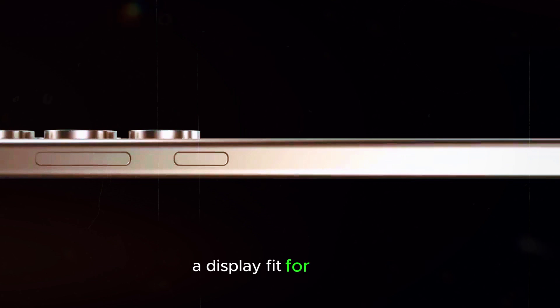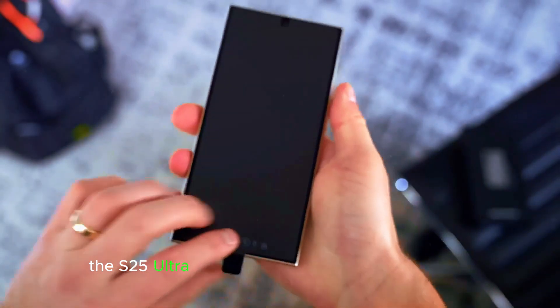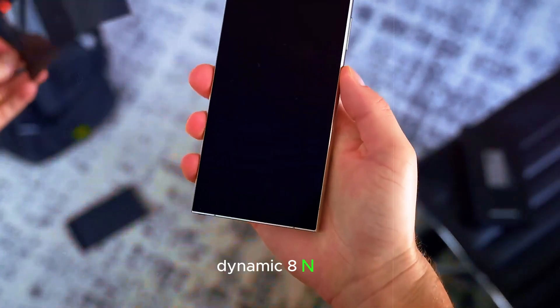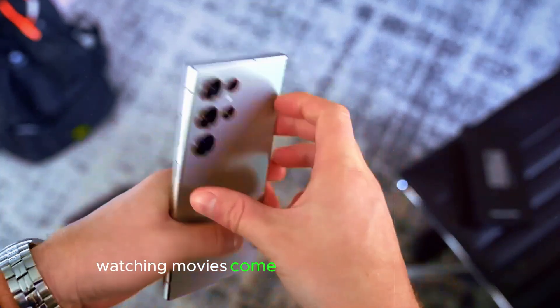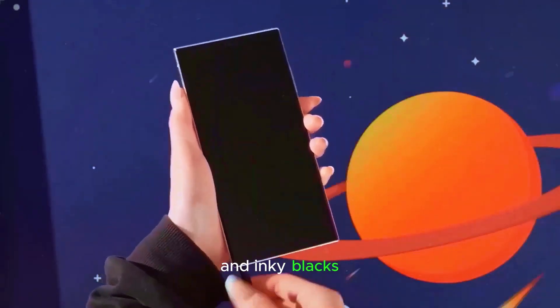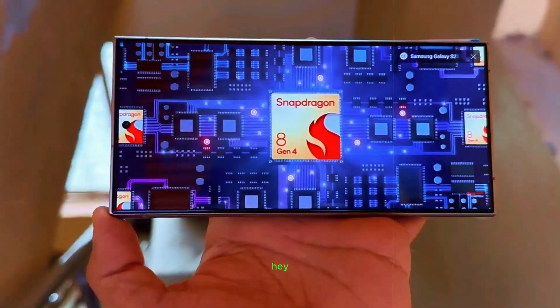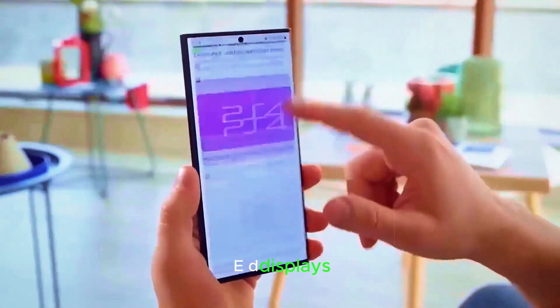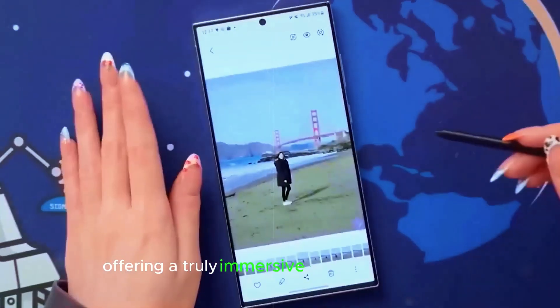But power is just one piece of the puzzle. The S25 Ultra is rumored to boast a stunning 6.9-inch Dynamic AMOLED 2X display. Think about it — watching movies come alive with vibrant colors and inky blacks, or scrolling through social media with smooth, buttery refresh rates. Expert opinions on AMOLED displays suggest this display technology is top-notch, offering a truly immersive viewing experience.